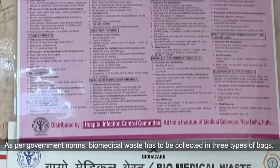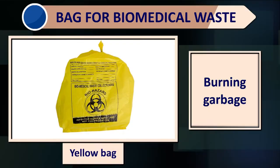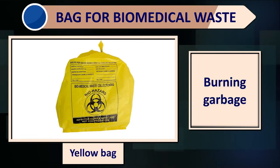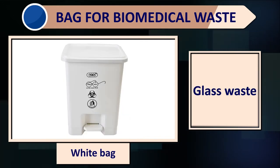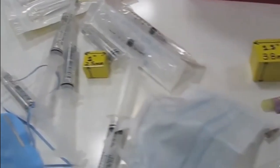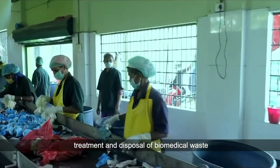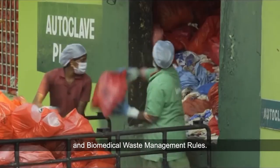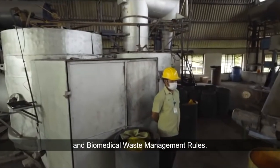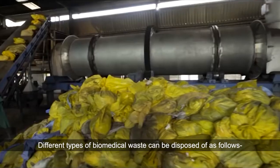As per government norms, biomedical waste has to be collected in three types of bags: yellow bags for inflammable waste, red bags for recyclable waste, and white bags for glass-linked waste. Instructions have been given by the government for handling, treatment, and disposal of biomedical waste under Solid Waste Management Rules 2016 and Biomedical Waste Management Rules. Different types of biomedical waste can be disposed of as follows.